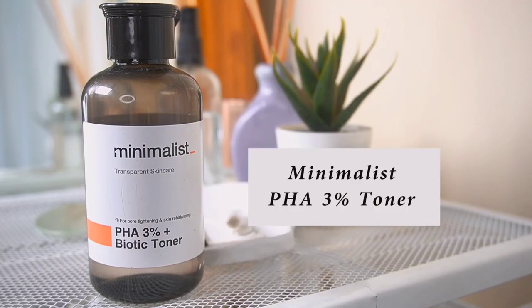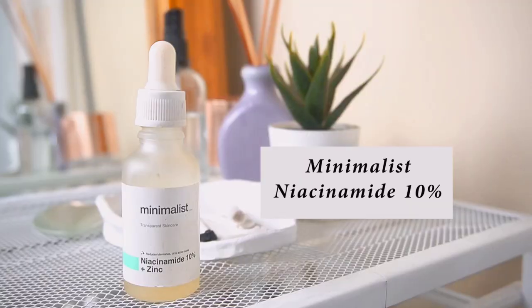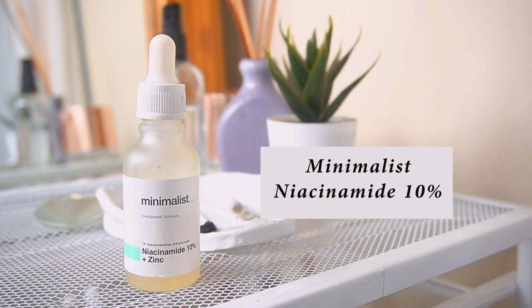Right after the face mask I use the Minimalist PHA 3% toner — I take a few drops and pat it all over my skin. After the toner I use the Minimalist Niacinamide 10%. I've been using niacinamide for a really long time and I like to use it in my nighttime routine — just two drops all over my face.